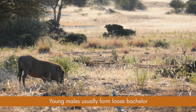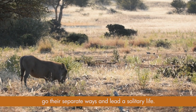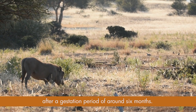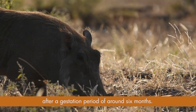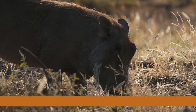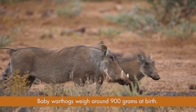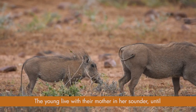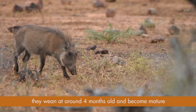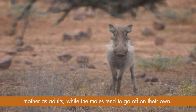Young males usually form loose bachelor groups, though when reaching adulthood they will go their separate ways and lead a solitary life. Female warthogs have up to eight young at a time, though they usually only have two or three after a gestation period of around six months. Baby warthogs weigh around 900 grams at birth. The young live with their mothers in her sounder until they wean around four months old and become mature at about 20 months. However, females stay with their mothers as adults, while the males tend to go off on their own.